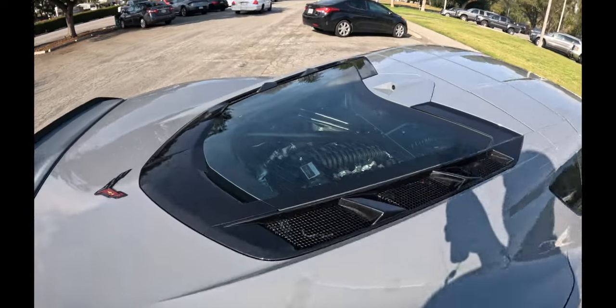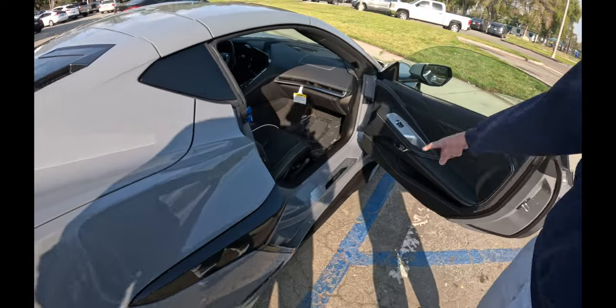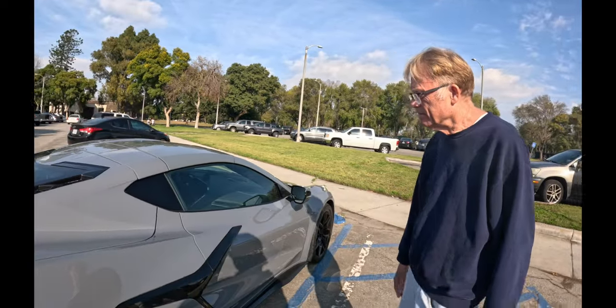I believe in the door jamb it says Z06 instead of stingray. Oh yeah, Z06. See? And your other one says stingray. What a beautiful piece of machinery. I love it. Tell me about the interior. When I get in it, I feel like I'm getting in the old C8 — it's almost identical.